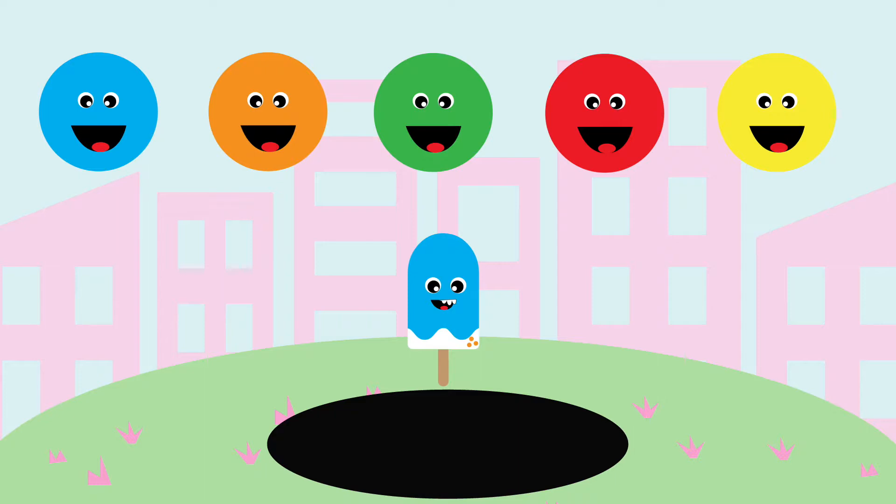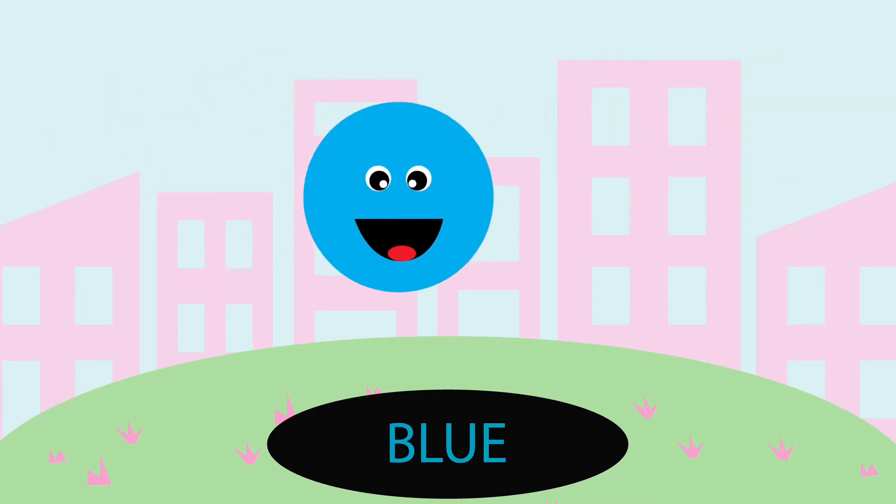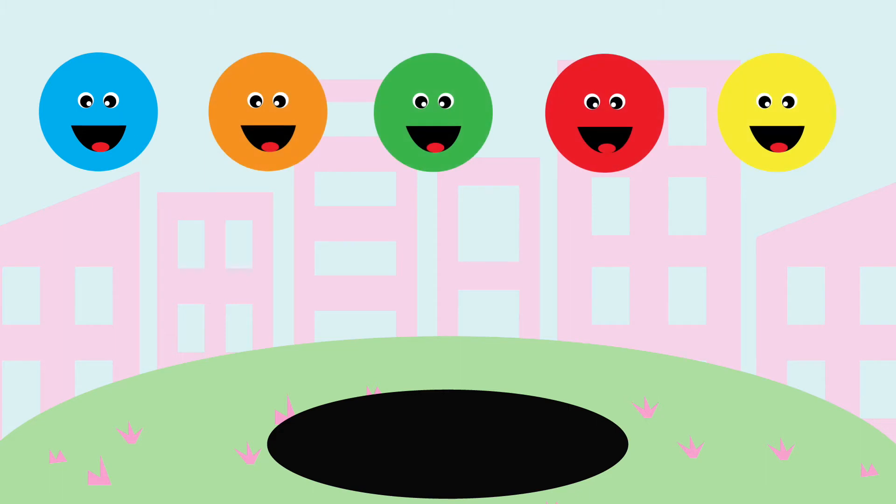What do you think this one belongs to? Let's try blue. Yay, good job, it's blue. You guys are doing great.